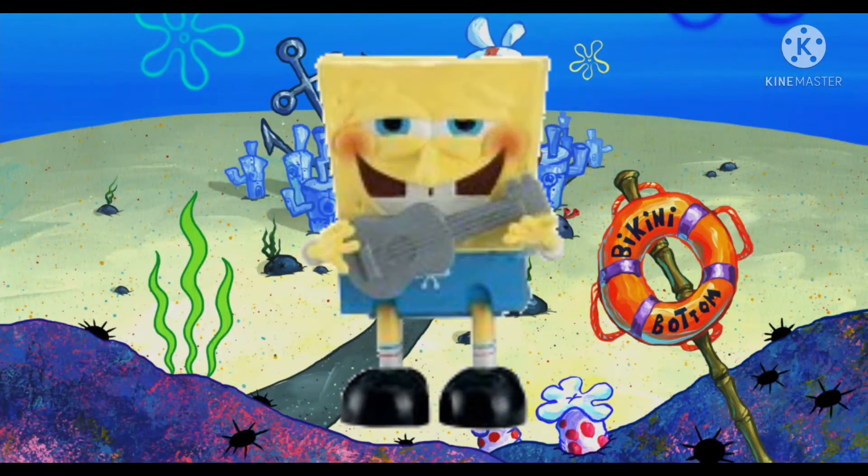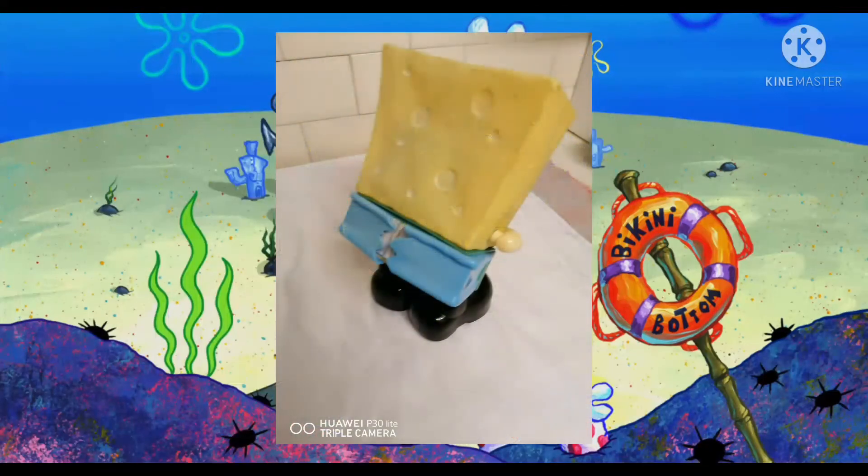So here is what the toy looks like. Basically the toy has two buttons. The left button plays different voice lines, and the right one sings the Ripped Pants song. The toy will spin around and rip its pants.